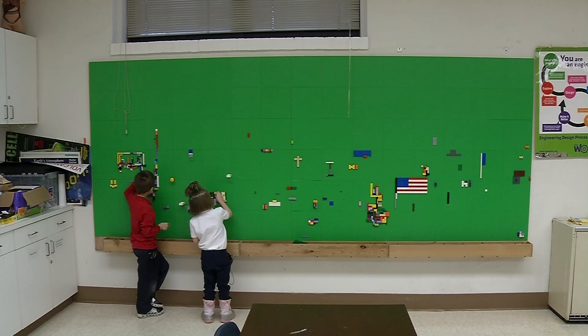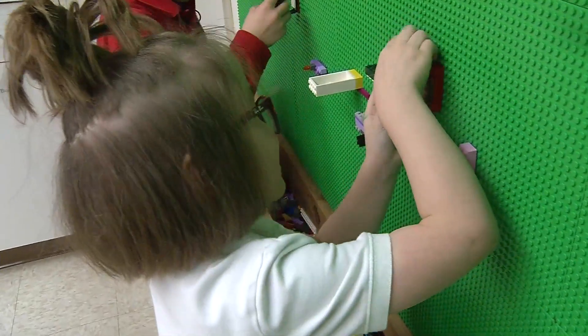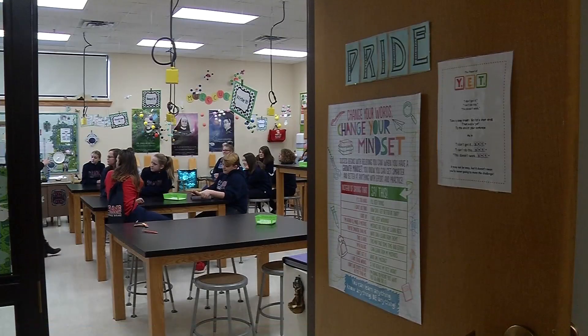The staff renovated this STEM room for kindergarten through fifth grade, which includes a Lego wall. This is where the creativity and critical thinking components come into play. Legos is a way for students to create, design, and build things using their imagination.